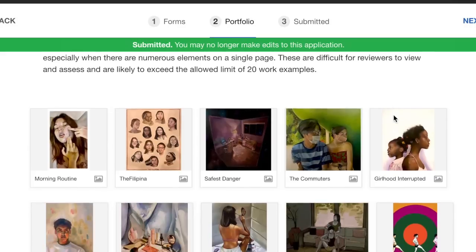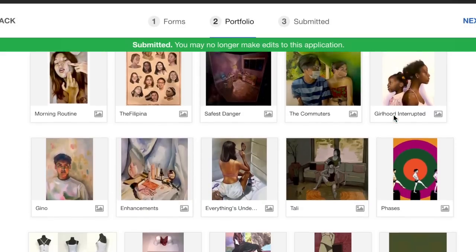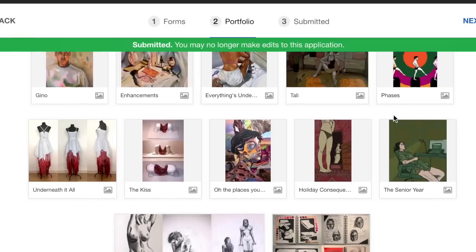My portfolio consisted of 17 entries or submissions. Normally the requirement for art schools is anywhere between 10 to 20, so I stuck with a good 17.